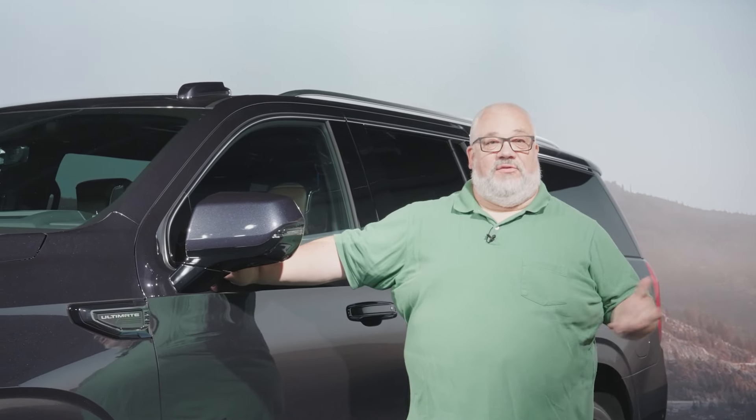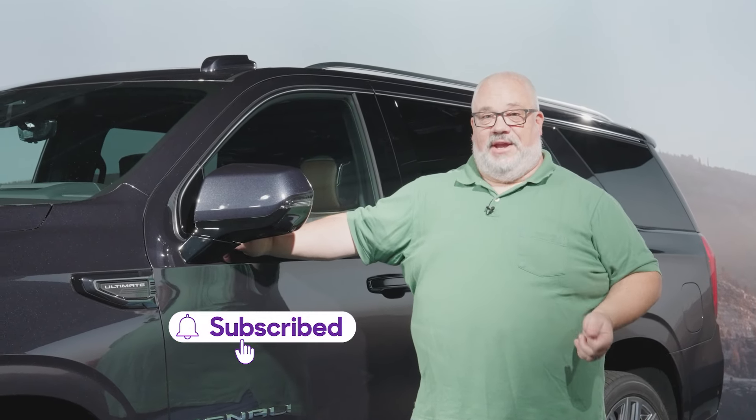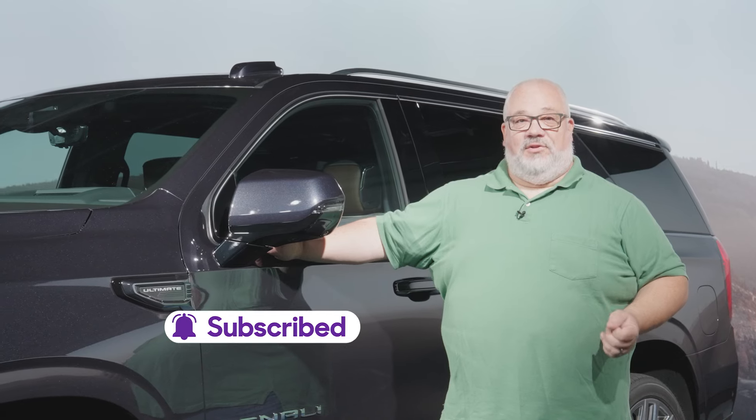If you'd like to be notified every time cars.com uploads a new video about vehicles like the 2025 GMC Yukon, make sure you click the like and subscribe button and hit the notification bell.